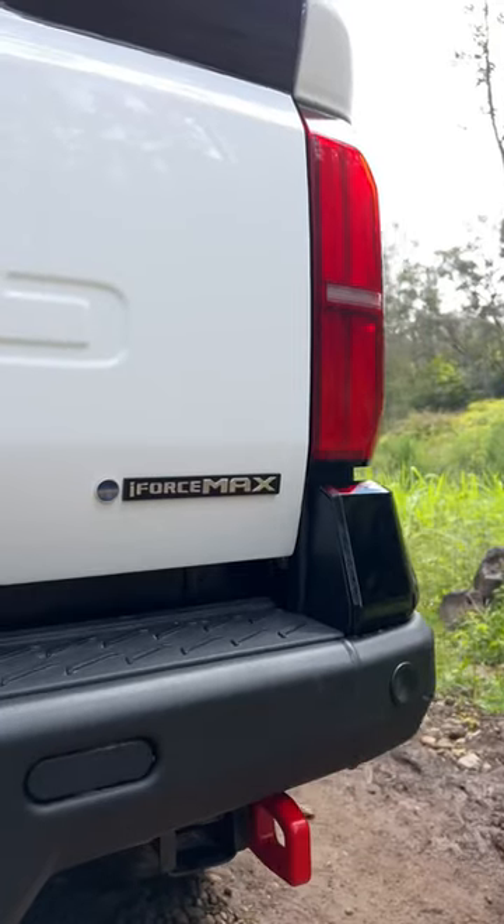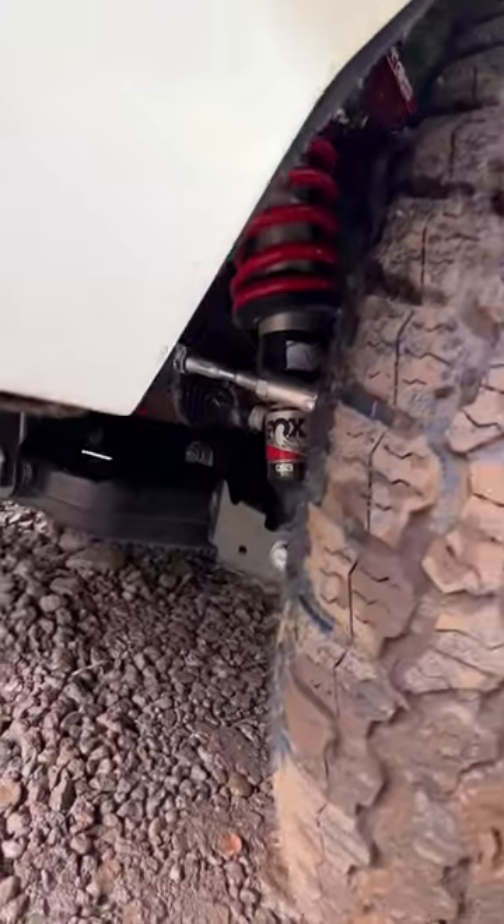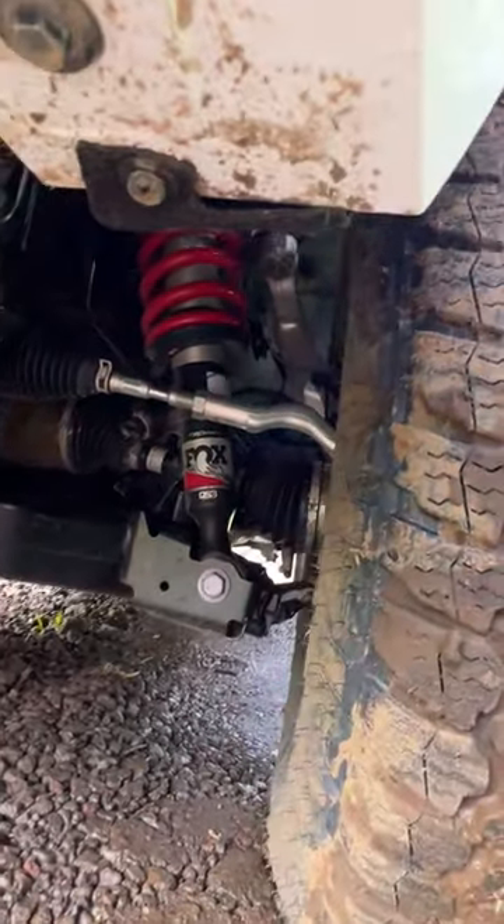The TRD Pro gets the i-Force Max powertrain making 326 horsepower and 465 pound-feet of torque. It gets two-and-a-half-inch Fox internal bypass shocks that can be manually adjusted to three different settings.